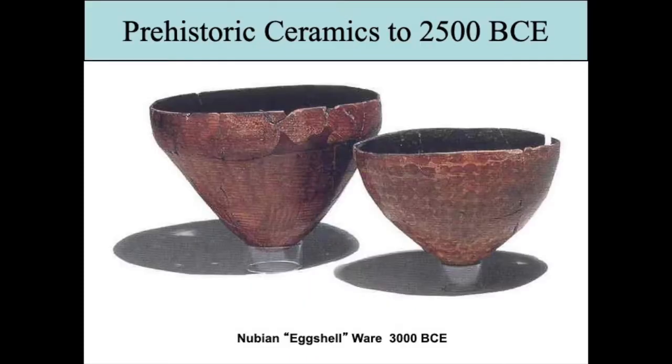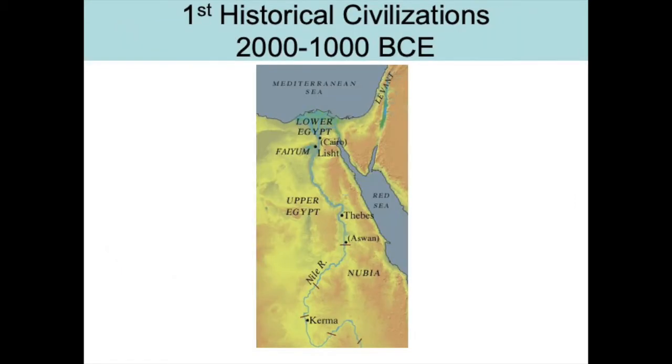Last lecture on prehistoric ceramics, I mentioned the Nubian eggshell ware, which is really fine and thin and fired in pit kilns. This is from the area of what would be called Lower Nubia. It's a bit odd because when it gets to Nubia, it reverses — so Lower Nubia is right next to Upper Egypt. These two cultures conquered each other back and forth.